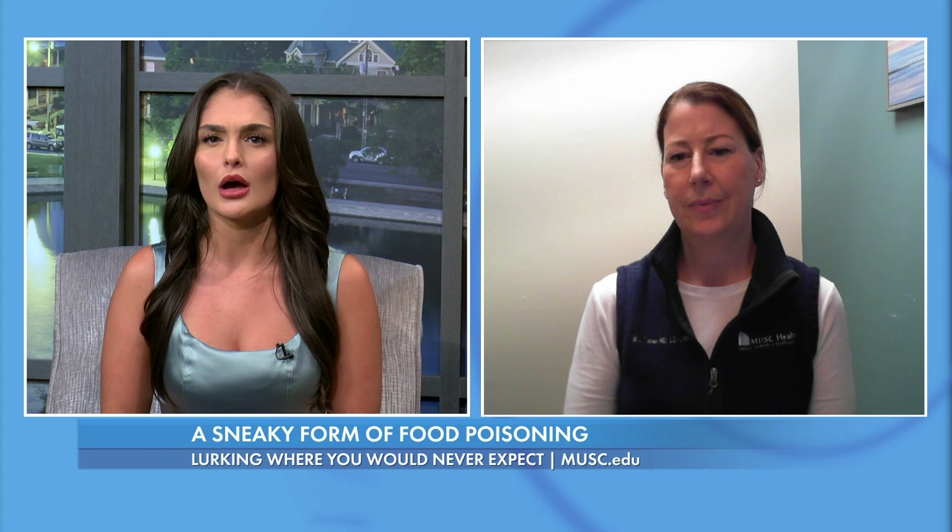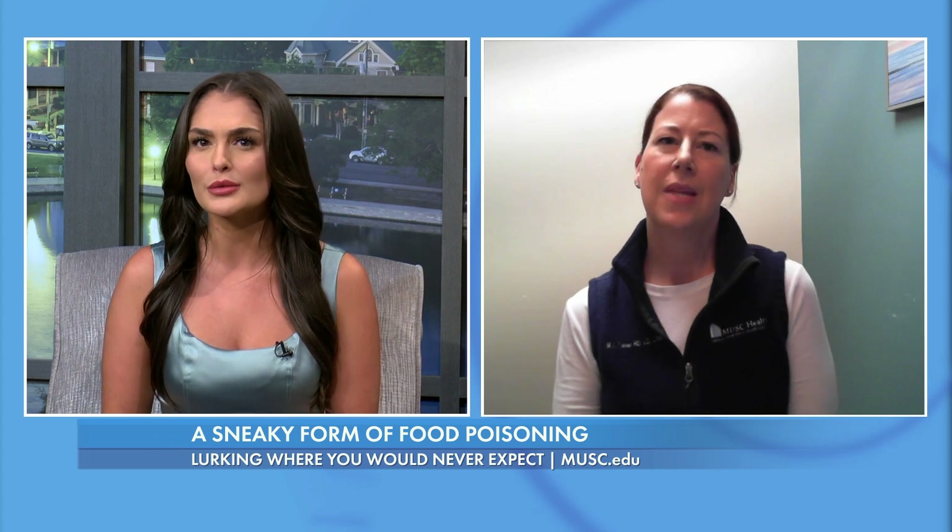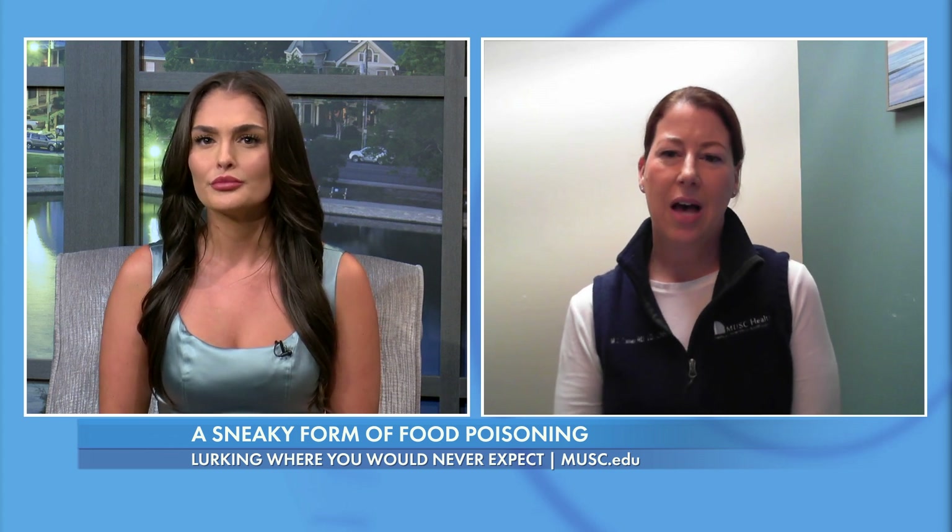The bacteria is called Bacillus cereus and it's pretty common with rice, especially in a raw state. It is common in uncooked rice, but it doesn't activate until it's cooked. Not all types of rice — wild rice is not inclusive — but brown and white rice, which is pretty common in our kitchens, is very common.